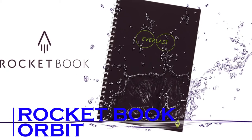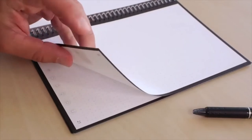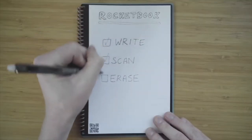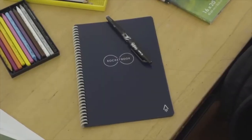Rocket Book Orbit. This futuristic notepad can be reused as many times as you like, saving trees while offering a ton of useful functionality. The Orbit uses custom page packs that are attached to the main pad via eye magnets. This allows you to keep multiple packs that you can use for specific tasks, switching them out as needed.